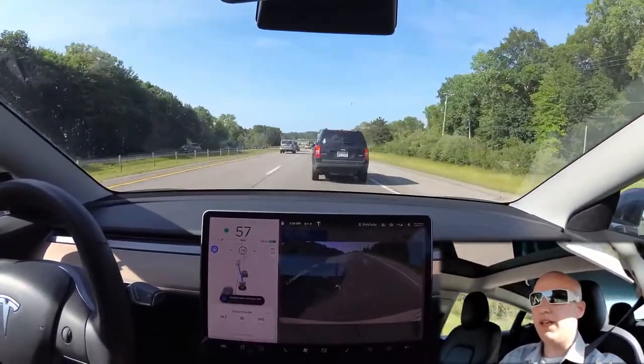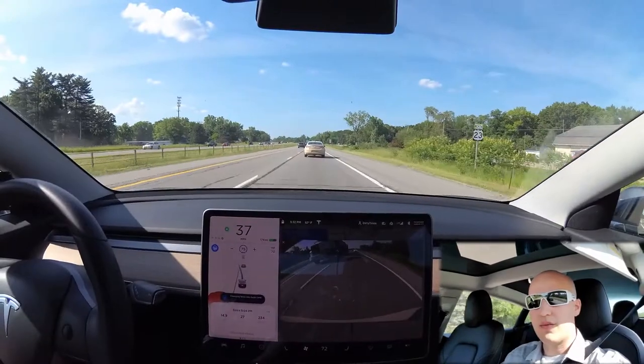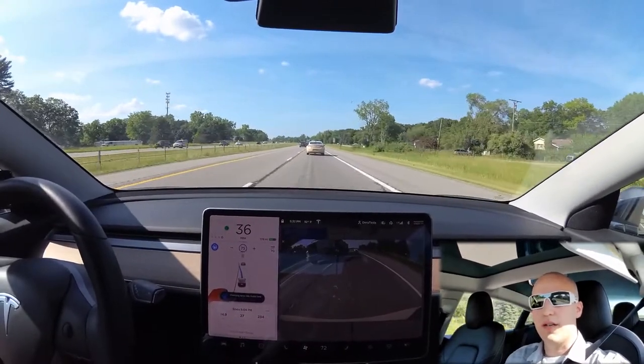Nope. Nope. Geez. Alright. The car wants to change lanes and that truck is in the way.